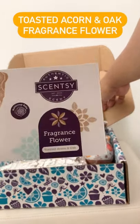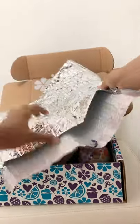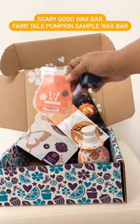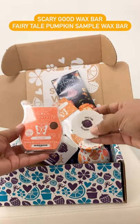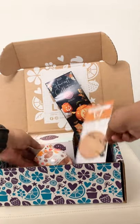Next we have the Toasted Acorn and Oak Fragrance Flower. It's still in the box but it looks awesome and smells great when you take it out. And finally we have a Scary Good Full Size Wax Bar and a Fairy Tail Pumpkin Sample Wax.